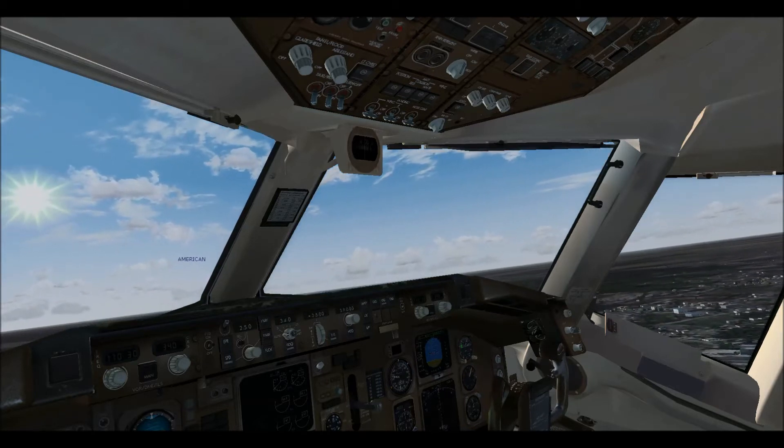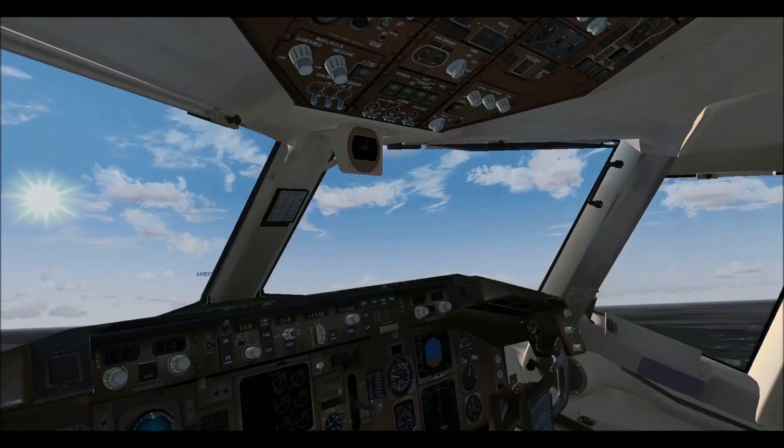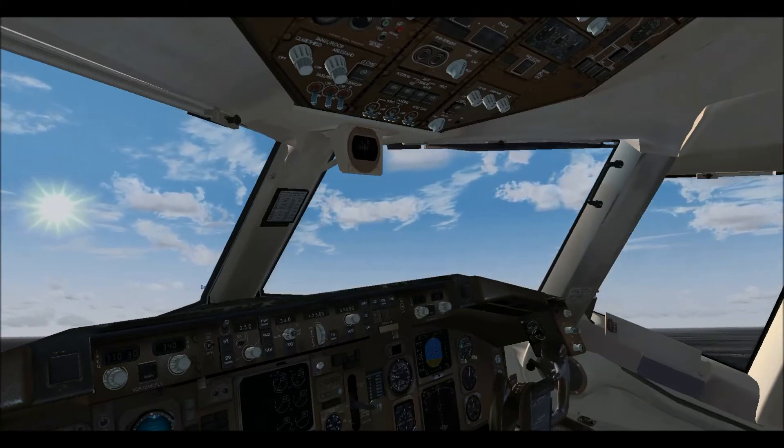Westbound runway 26 Right, altimeter 29.16, 80.